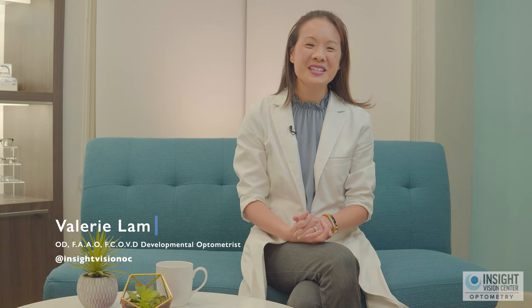Hi, I'm Dr. Valerie Lam from Insight Vision Center Optometry, and today I want to talk to you about vision problems that affect learning.